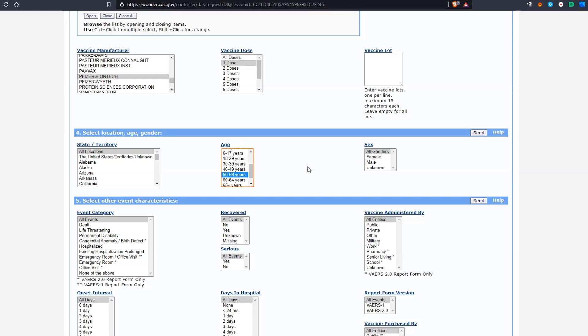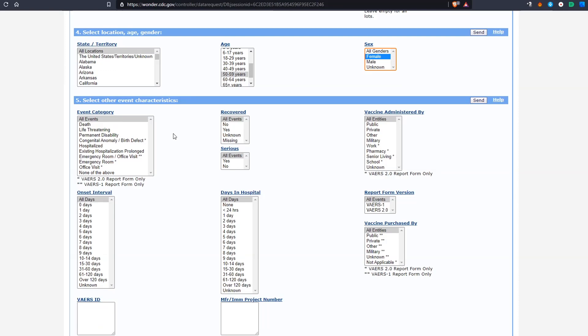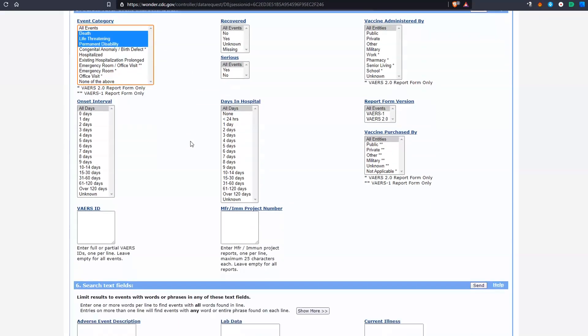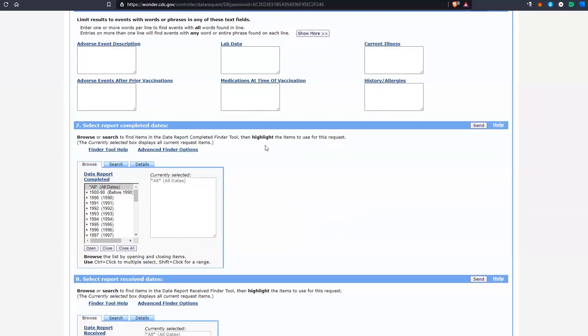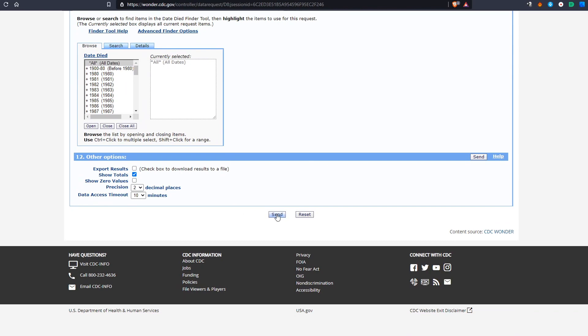Select Female Gender. Under Event Category, click while holding Shift to select multiple items. I'll select Death, Life Threatening, and Permanent Disability. Leave the rest of Table 5 as default. Leave the remaining sections, 6 through 12, also as default. And hit Send.